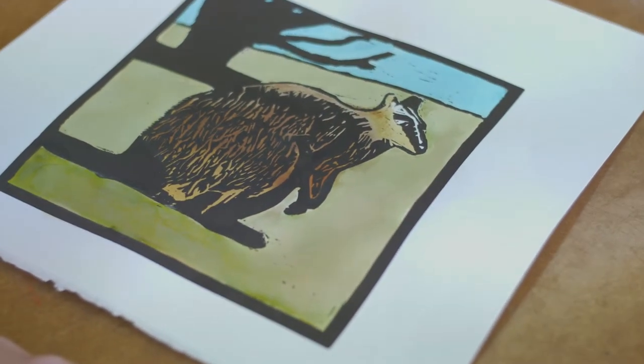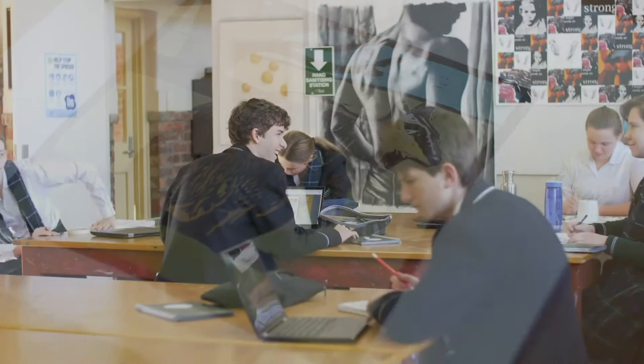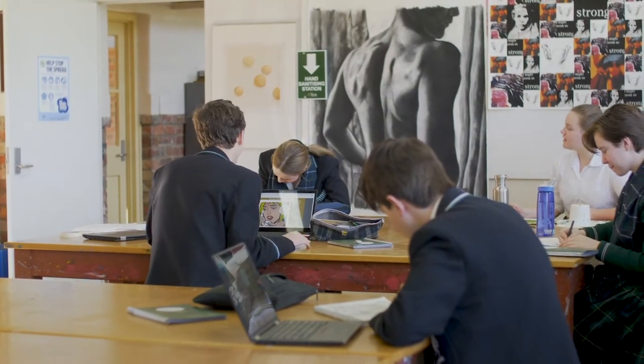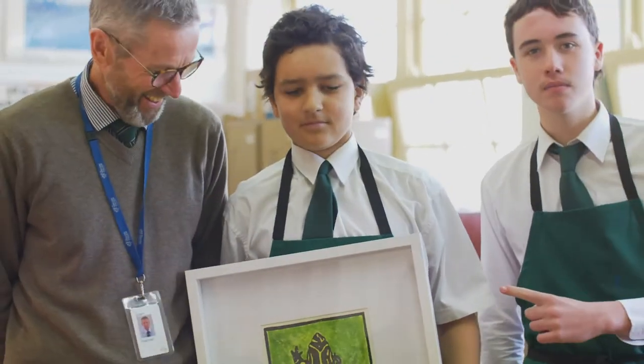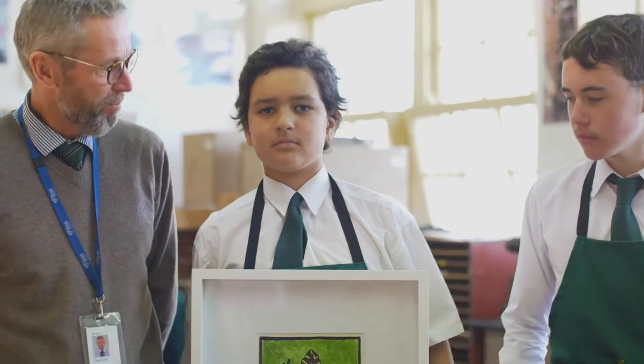Art continues all the way through to year 12, with year 10 focusing on painting and then it combines with photography in years 11 and 12. The study of art undoubtedly develops valuable creative, critical and analytical thinking skills which underpin problem solving, resilience and grit as a learner.